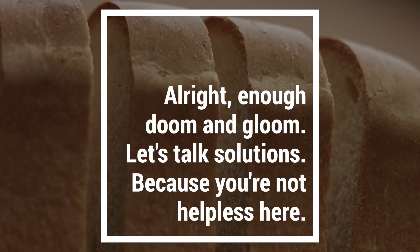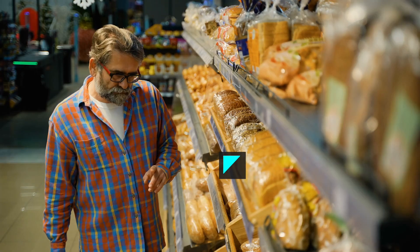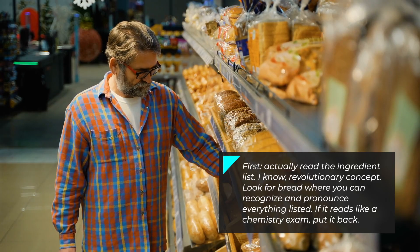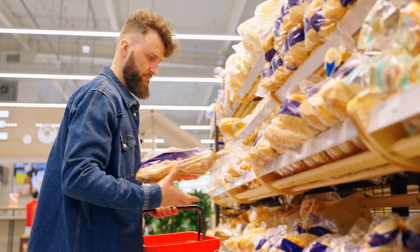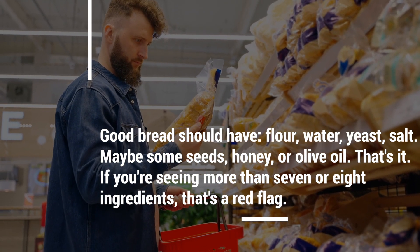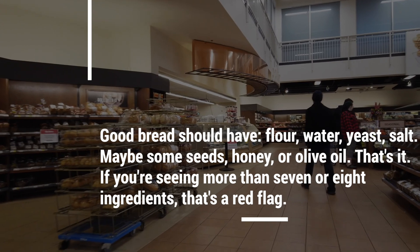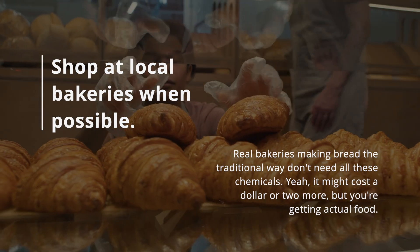Alright, enough doom and gloom — let's talk solutions, because you're not helpless here. First: actually read the ingredient list. Revolutionary concept, I know. Look for bread where you can recognize and pronounce everything listed. If it reads like a chemistry exam, put it back. Good bread should have flour, water, yeast, salt — maybe some seeds, honey, or olive oil.